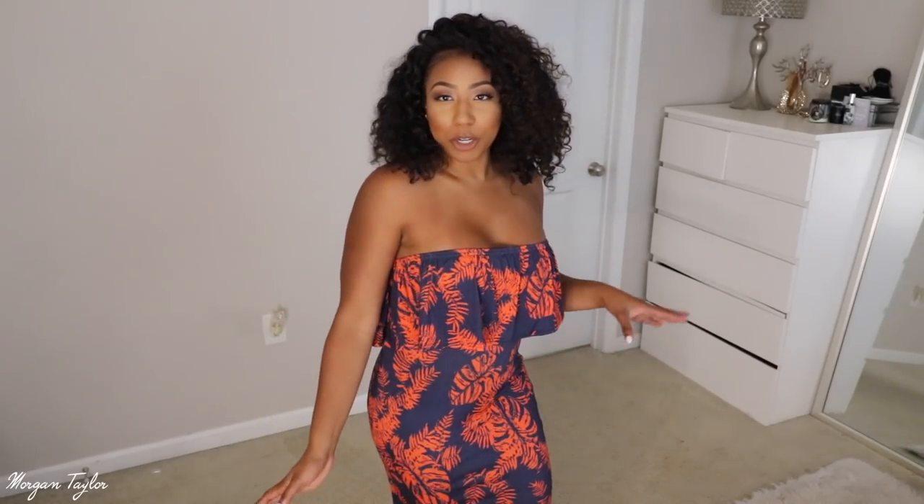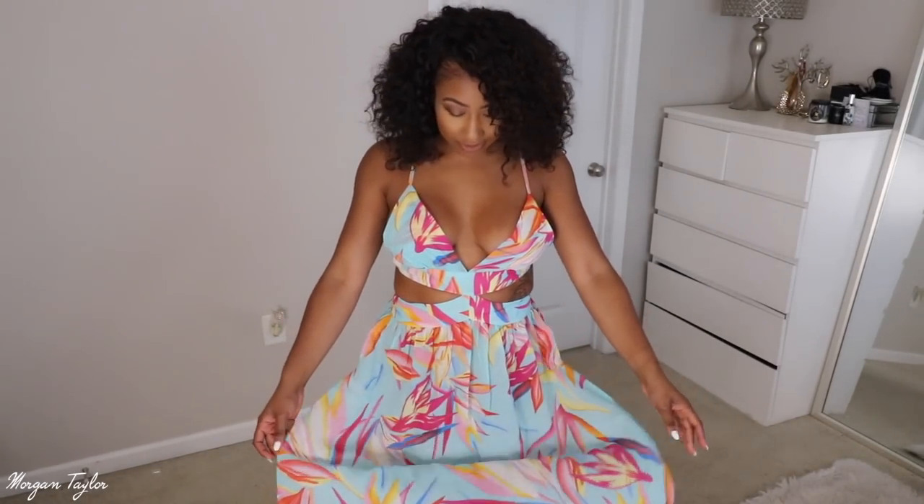Next up is this cute palm-printed maxi dress and I love it — I feel like it's so perfect for vacation, like walking around, grabbing lunch. You can wear it daytime or nighttime. I got a size medium or size six — it's stretchy. I'm five three so it comes down to the ground, but you can still walk in it without tripping. The material is very smooth and silky and I feel like it looks great on your body.